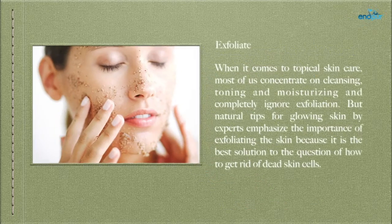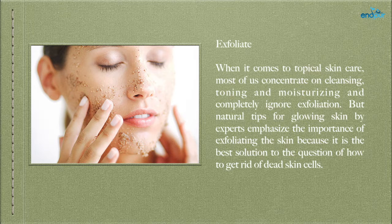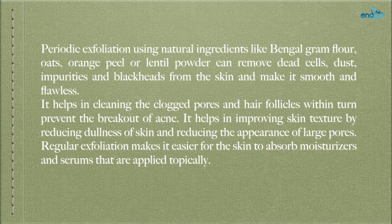Exfoliate — when it comes to topical skin care, most of us concentrate on cleansing, toning and moisturizing, and completely ignore exfoliation. But natural tips for glowing skin by experts emphasize the importance of exfoliating because it is the best solution to getting rid of dead skin cells. Periodic exfoliation using natural ingredients like bengal gram flour, oats, orange peel, or lentil powder can remove dead cells, dust, impurities, and blackheads from the skin, and make it smooth and flawless.